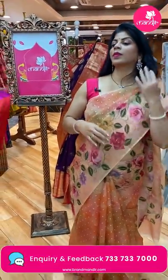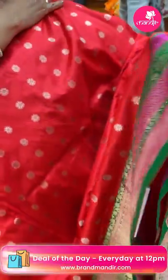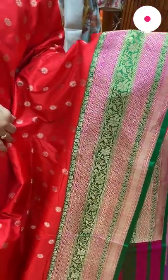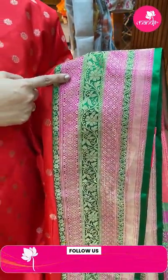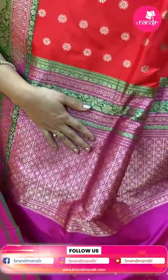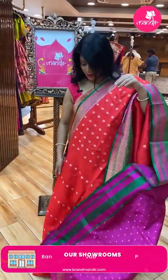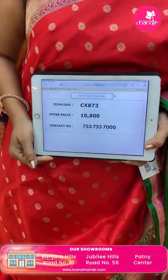Next — red Banarasi silk saree, katan silk, red with green and pink. All-over zari florals. Border is contrast with alternate pink and green borders, diamonds and cross checks, floral vines and paisley vines. Pallu contrast with cross checks, diamonds and florals along with the border. Blouse contrast with buttas and border. Saree pricing: 10,800, code CX873.